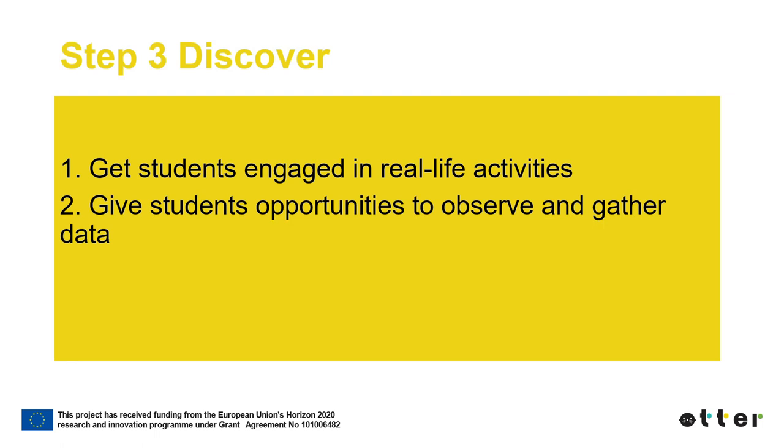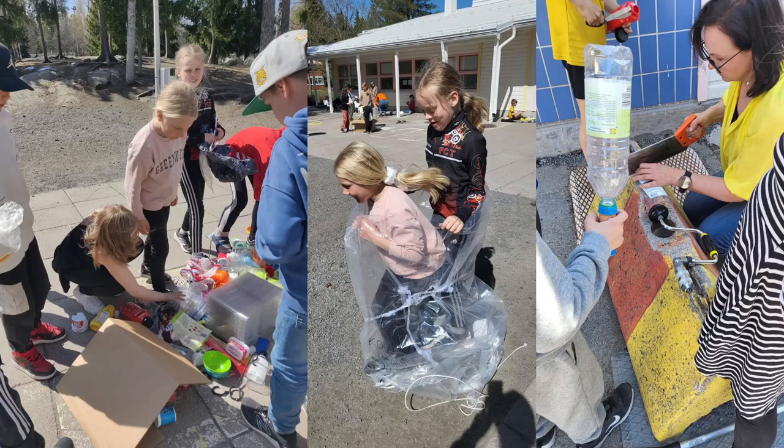Collecting data can be done by observation, taking notes, answering predetermined questions, taking photos or videos, interviewing experts, and more. The Discover step is all about students experiencing things themselves. Authentic, hands-on activities and environments enable real experiences to occur.